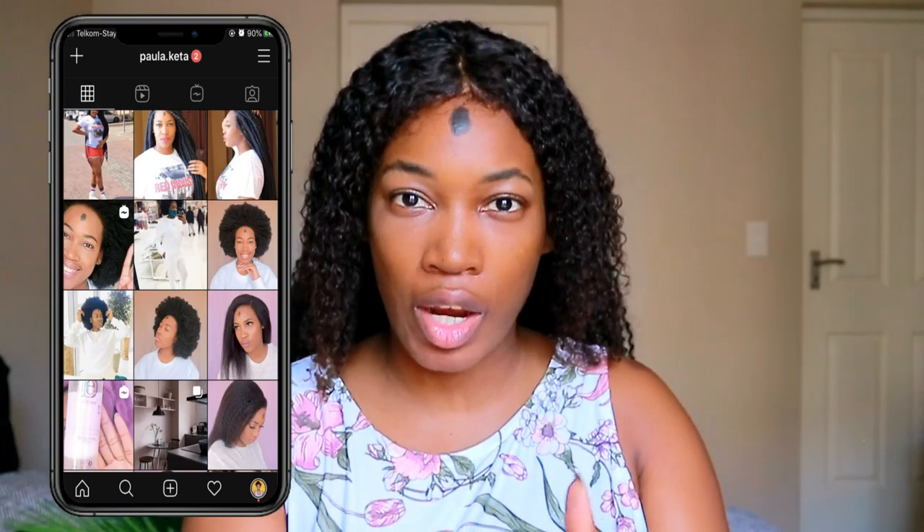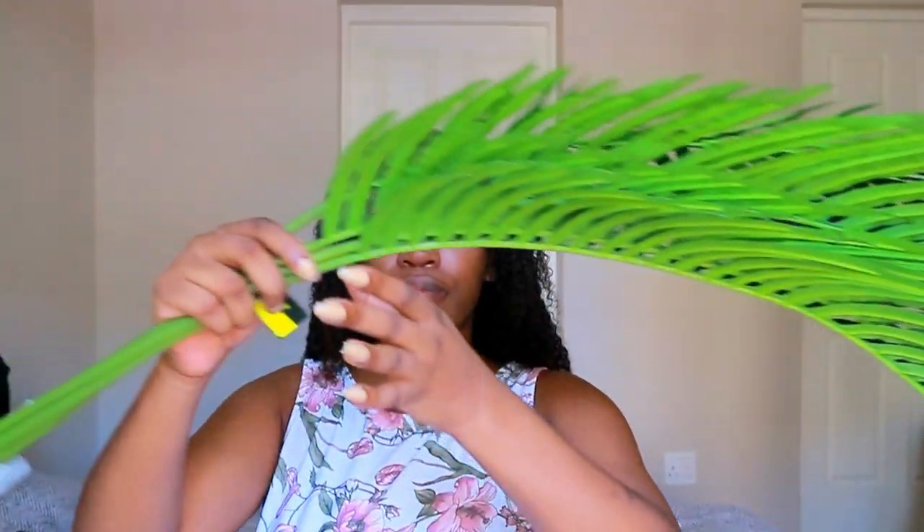If you guys follow me on Instagram, you'd know I had been looking for fake palm trees. I'd come across some but they looked extra fake. When I was in the aisles at At Home I found these — look how gorgeous! They're so long in terms of the branch and the actual leaves. They're light green on the outside and dark on the inside. I only managed to get four to test it out; I'm going to put them in my bathroom as well.